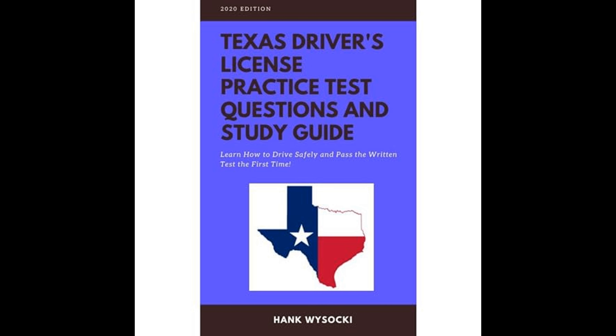Overall, Texas Driver's License Practice Test Questions and Study Guide: Learn How to Drive Safely and Pass the Written Test the First Time offers a thorough and user-friendly approach to understanding the responsibilities of driving and the knowledge necessary to gain a driver's license in Texas. The combination of theoretical explanations, practical tips, and numerous practice questions makes this guide a valuable tool for anyone preparing for the Texas DPS written knowledge test. You can listen to the full audiobook for free by following the URL in the description.